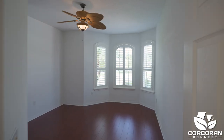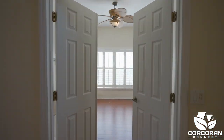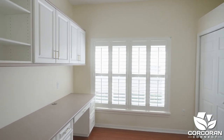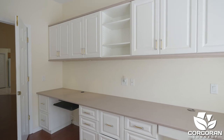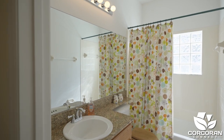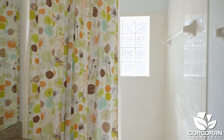Just off the foyer is a guest bedroom with a bay window, a peaceful spot to curl up with a good book. The third bedroom, with a closet, serves as a dual purpose with a wall-to-wall custom built-in desk for office use. Tastefully located between the secondary bedrooms is a full bathroom for family and guests.